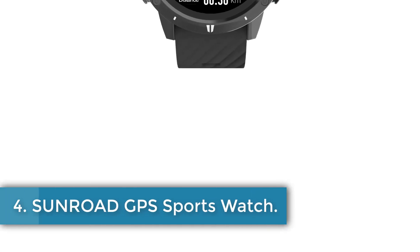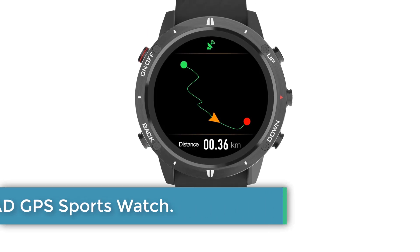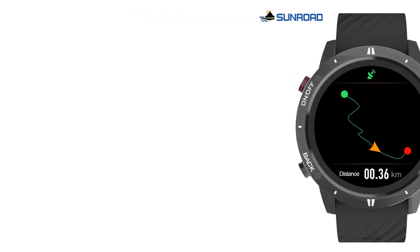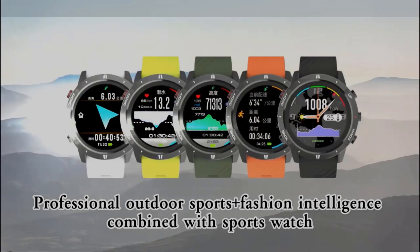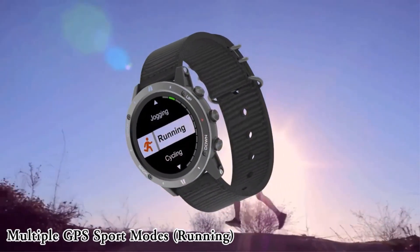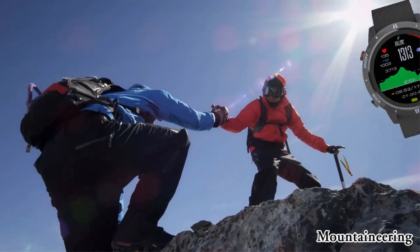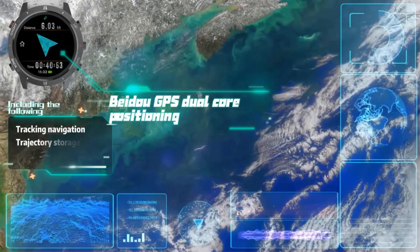Number 4: Sunroad GPS Sports Watch. The Sunroad GPS Sports Watch is a versatile and high-tech wristwatch designed for outdoor enthusiasts and athletes. It features a 1.3-inch IPS TFT HD touchscreen and comes equipped with GPS and GLONASS location services, GPS navigation, and the ability to track various sports activities such as running, cycling, mountaineering, triathlon, swimming, and more. The watch offers professional sports data analysis including data on heart rate, blood oxygen levels, altitude, and air pressure.